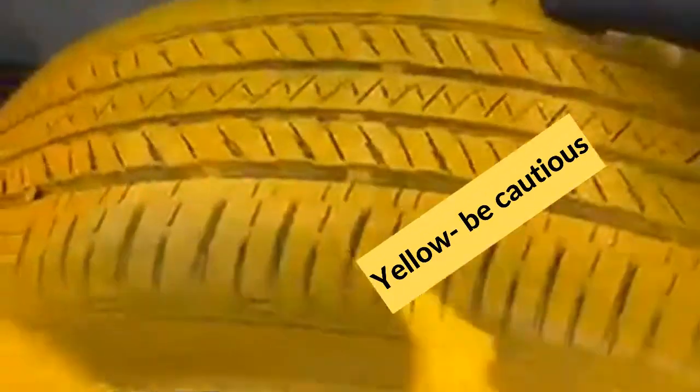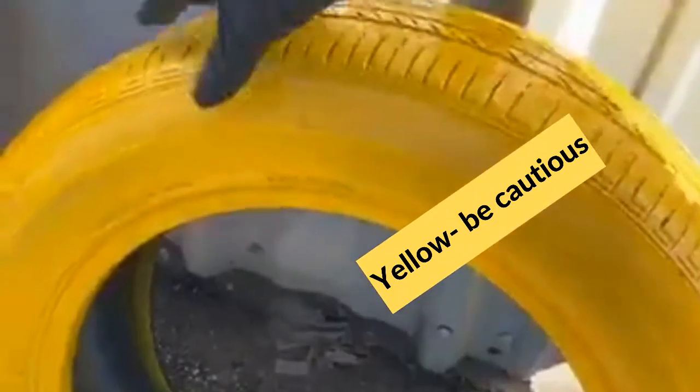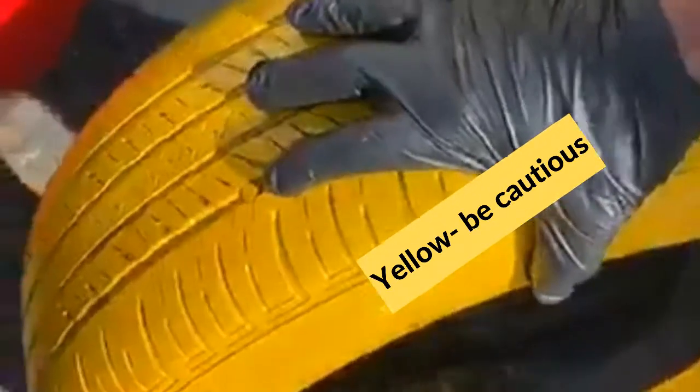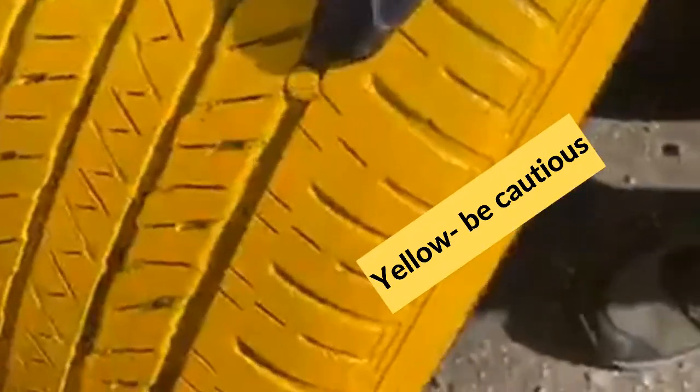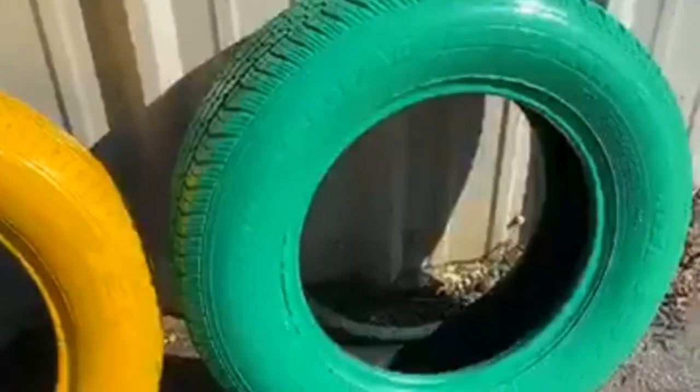What about this yellow tire? This one is a cautionary tire. It's still got a little bit of tread, but you can see that the sides are rounding, which makes for bad traction. Not to mention we have a nail in this one. You can repair it, but it's sometimes more cost-effective to replace.